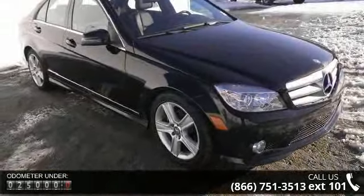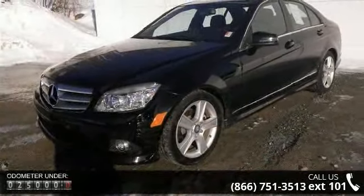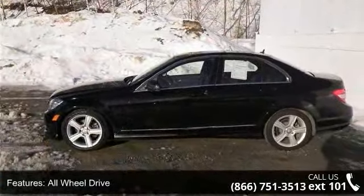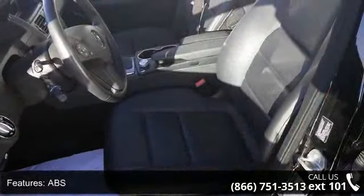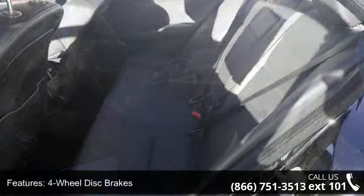This vehicle's top features include heated mirrors, four-wheel disc brakes, driver-illuminated vanity mirror, passenger-adjustable lumbar, power windows, power steering, and sun moonroof. Low mileage is an important factor in your purchase and this vehicle delivers a low odometer reading.